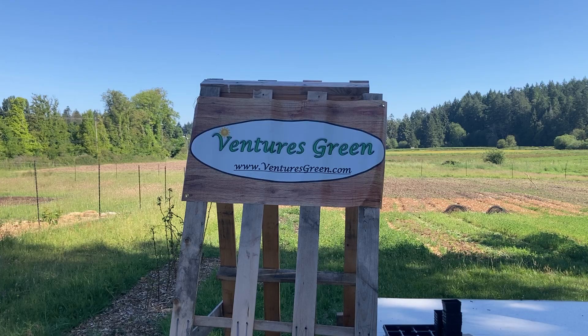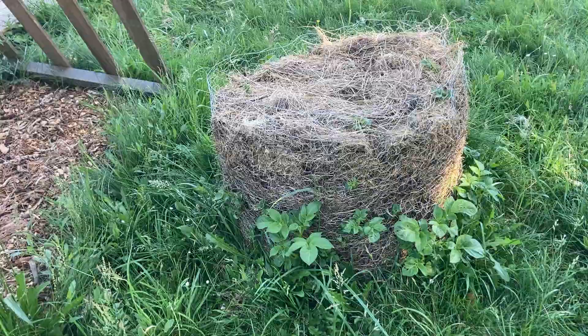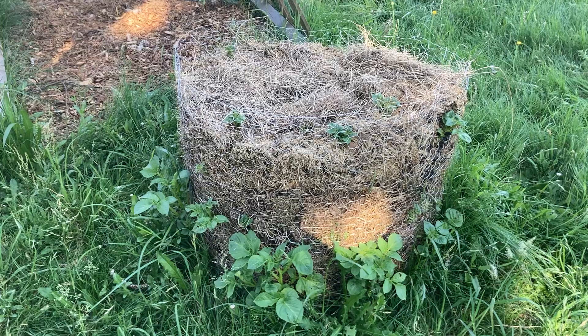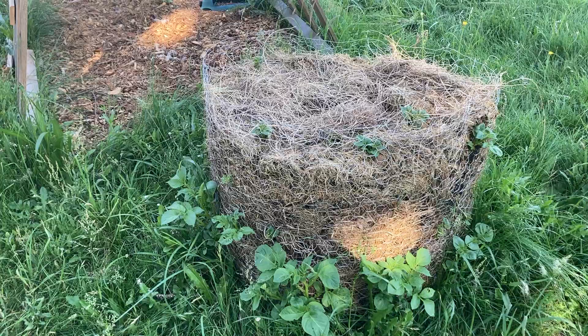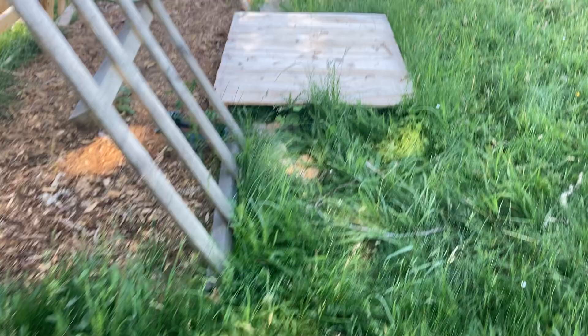Hey, this is Darren from Ventures Green, just doing the June 2023 update here. Take you around — nothing really changed here. I do have some growth on my potato tower now, so all that green foliage coming out of the bottom are potatoes sprouting, so it seems to be working. The plan is to get that fully looking like a full-on circular green edge, and then hopefully I can just crack it open and hundreds of potatoes will fall out. That's the plan — we'll see what happens.